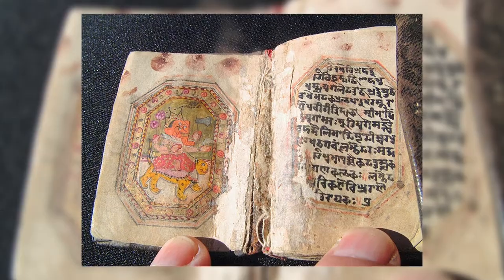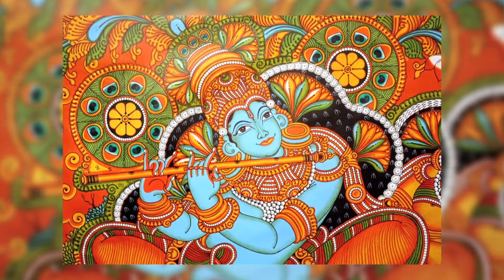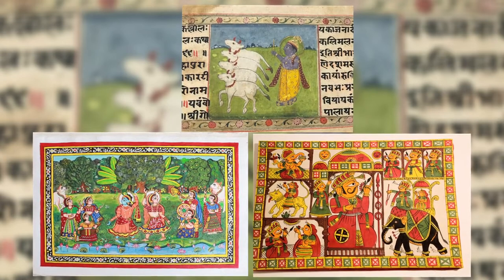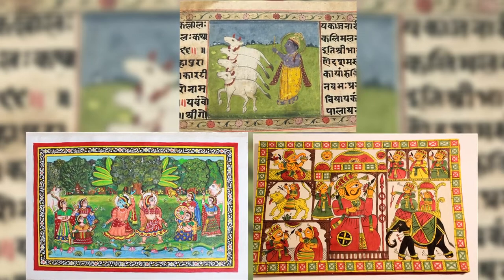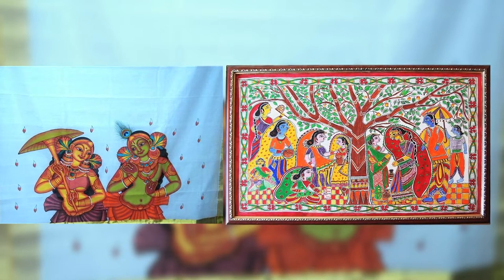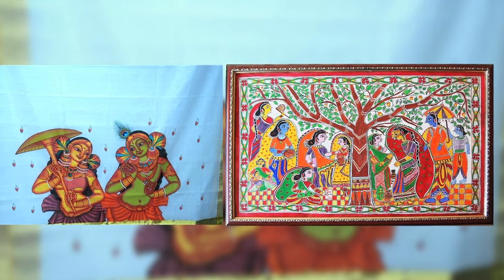Indian paintings can be broadly classified as murals, miniatures, and paintings on cloth. Murals are large works executed on the walls of solid structures. Miniature paintings are executed on a very small scale for books or albums on perishable materials such as paper and cloth. Paintings on cloth were often produced in a more popular context, often as folk art bought as souvenirs of pilgrimages.